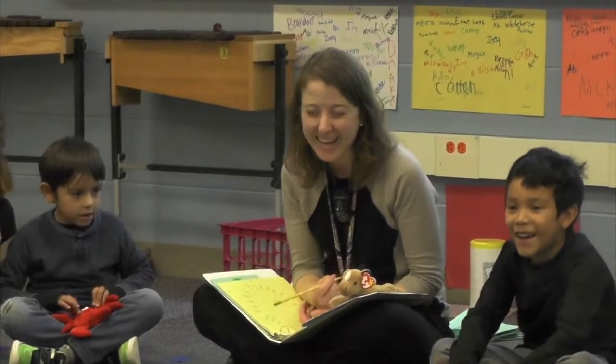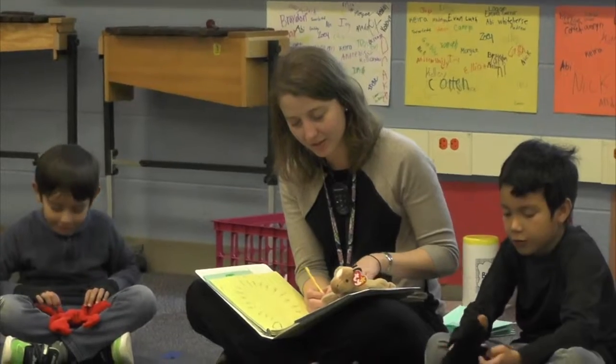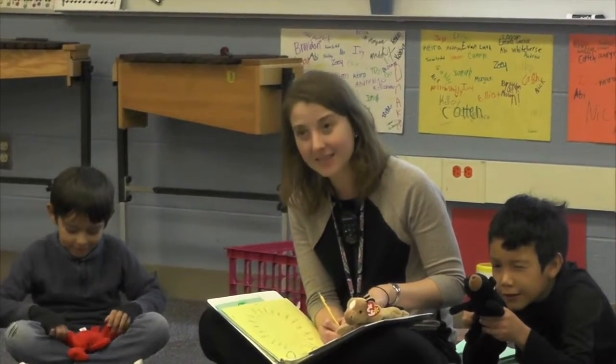Round horse, round horse, what do you see? I see a striped zebra looking at me. Striped zebra, striped zebra, what do you see? I see a black bear looking at me.